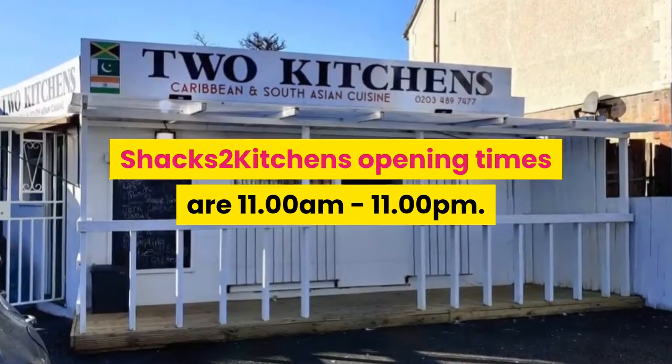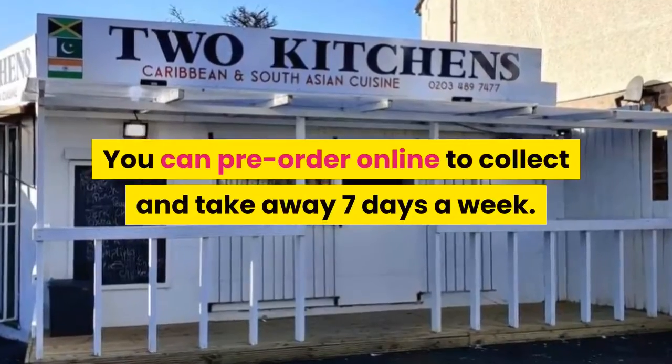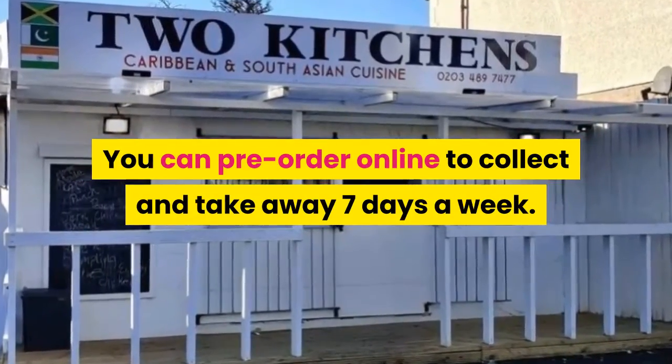Shack's Two Kitchens opening times are 11 a.m. to 11 p.m. You can pre-order online to collect and take away seven days a week.